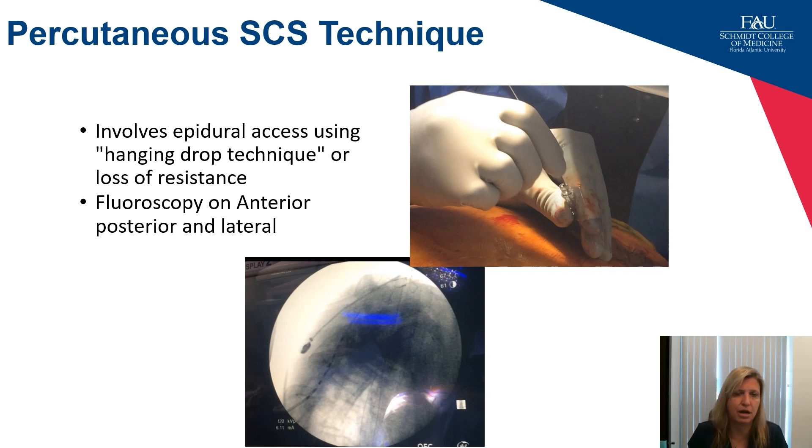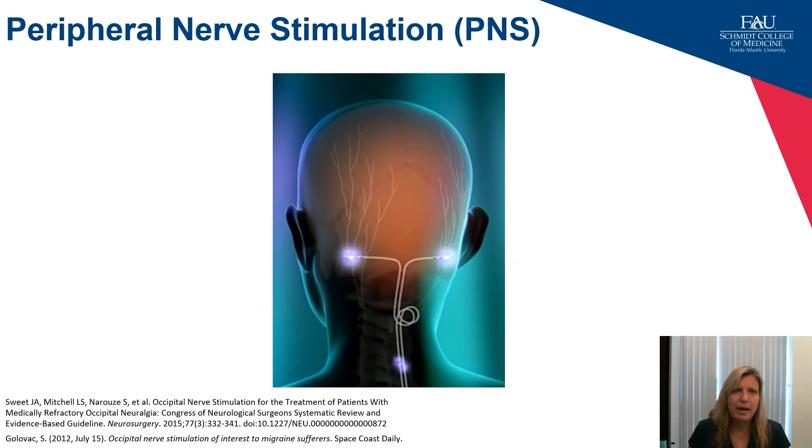I want to pivot to talk about peripheral nerve stimulation, which can be a very valuable technique. One of the greatest challenges is getting approval to perform these procedures. I draw your attention to our published guidelines, which can be helpful when submitting insurance claims.